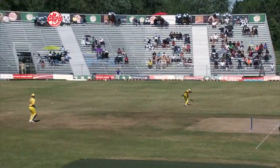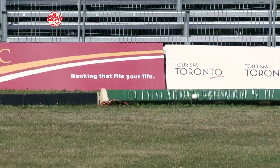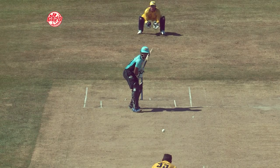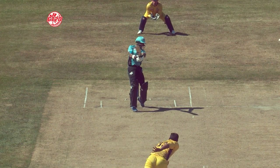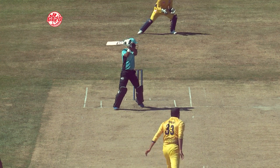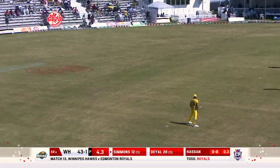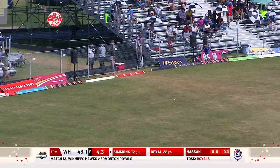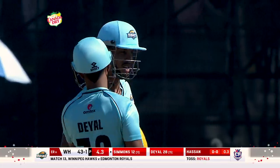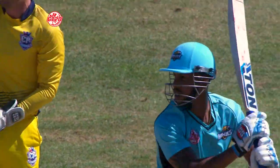Cut. Quality shot, wasn't it? That's got a little bit of width on this occasion. Really crunched that behind point. Crunch through the offside for four. Made his own width there — Lendl Simmons with his footwork. He's given himself some room. Beautifully executed.